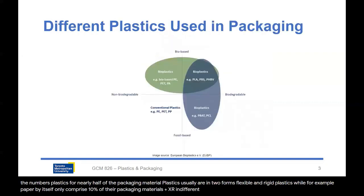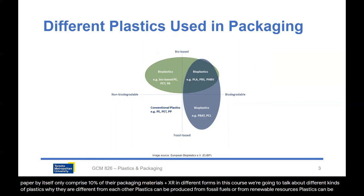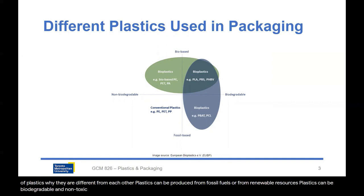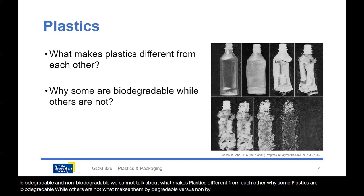Plastics are in different forms. In this course, we're going to talk about different kinds of plastics and why they are different from each other. Plastics can be produced from fossil fuels or from renewable resources. Plastics can be biodegradable and non-biodegradable. We're going to talk about what makes plastics different from each other — why some plastics are biodegradable while others are not, and what makes them biodegradable versus non-biodegradable.